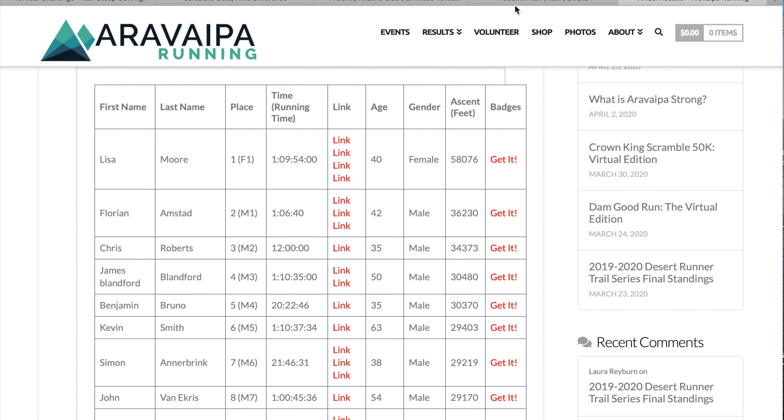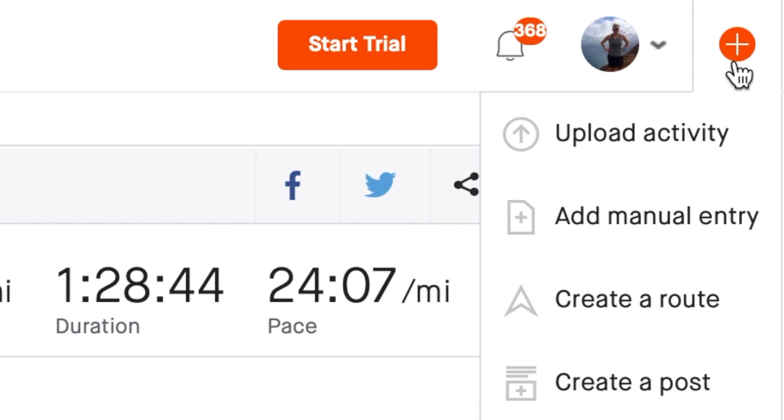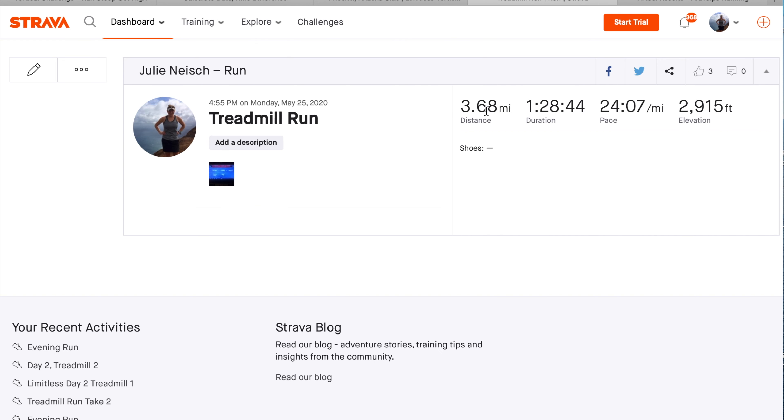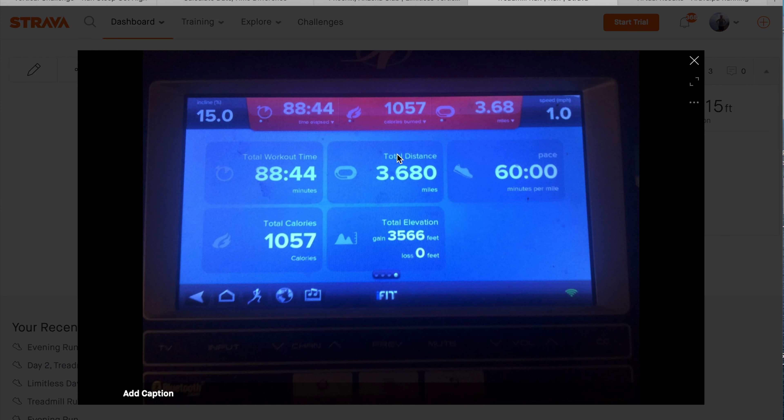Another question I've been getting is about logging your activities on a treadmill. I've been using Strava — go to the plus sign in the far right corner, add a manual entry, and from there you can enter your distance, duration, and total elevation gain. However, if you tag this as a treadmill run, it will not show your elevation gain. So don't click the tag for treadmill. The last thing to do is attach a photo of your treadmill screen for verification.